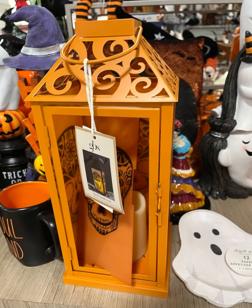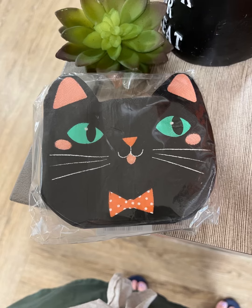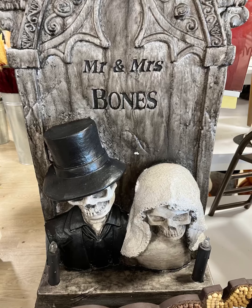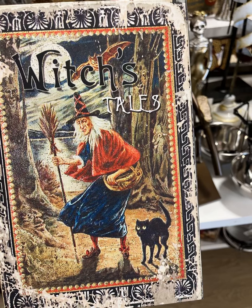Look at this cute little boot. Look at this cute lantern. They have so much cute stuff. I am just exploding with excitement every time I go in there. They just keep putting stuff out. This guy's a little creepy, but I love this stone right here — Mr. and Mrs. Bones. That is so cool.